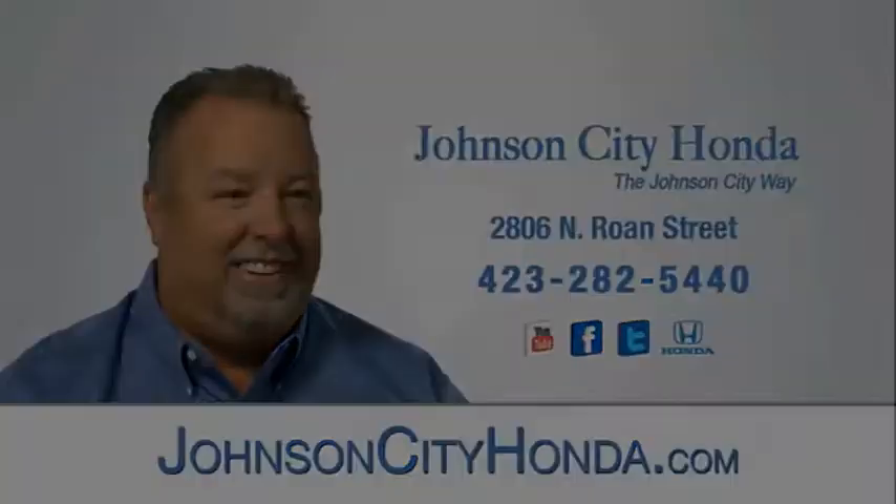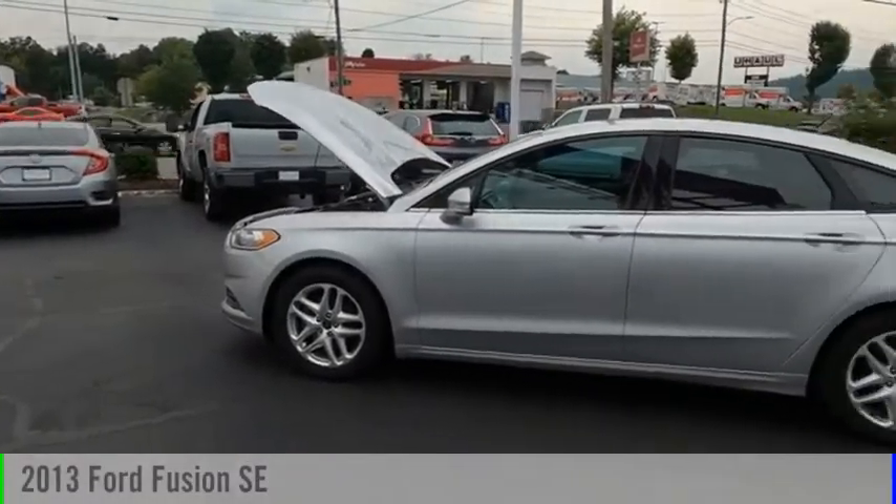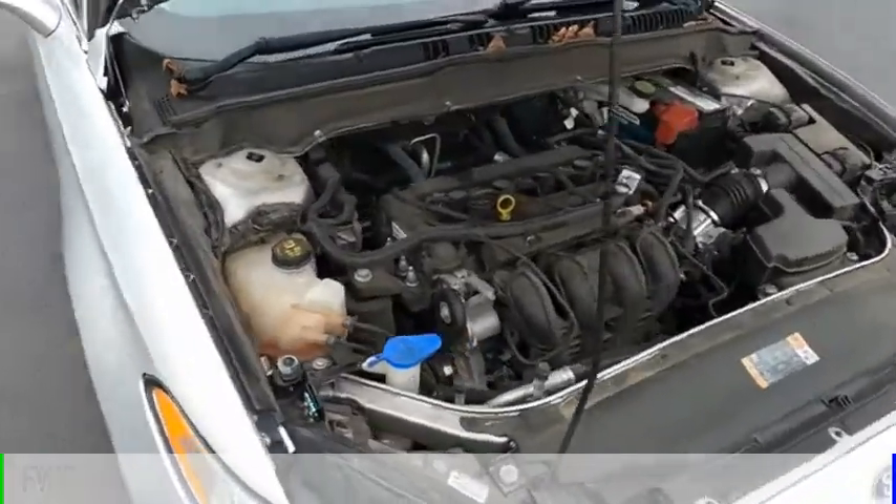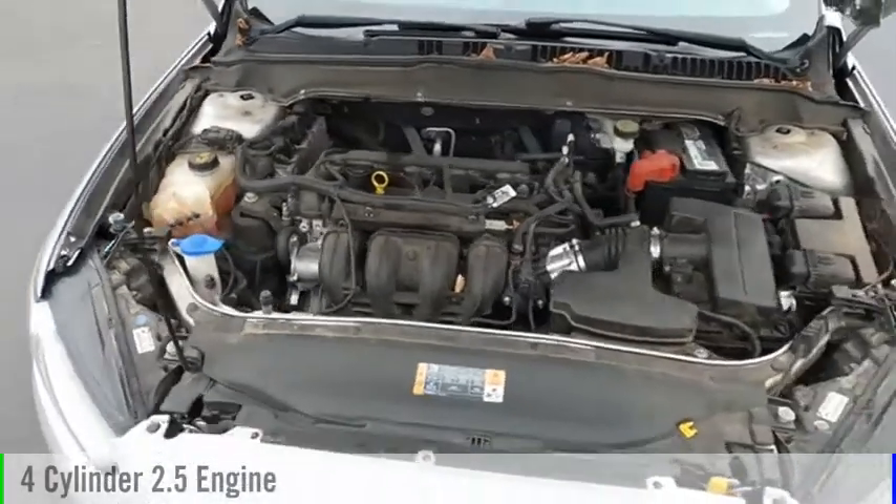Johnson City Honda. Take a ride in the 2013 Fusion. This vehicle is powered by a front-wheel drive, four-cylinder, 2.5-liter engine.